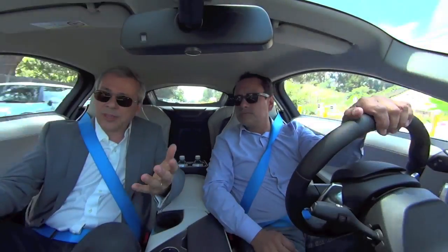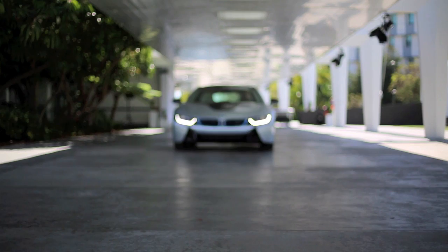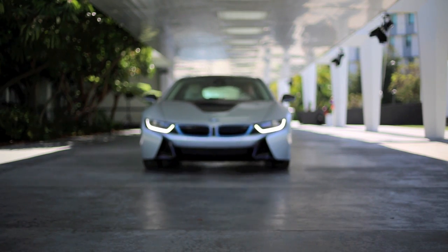You can drive in lots of different ways: all electric, just the engine up front, or all-wheel drive with both working together. Now let's start from the outside.